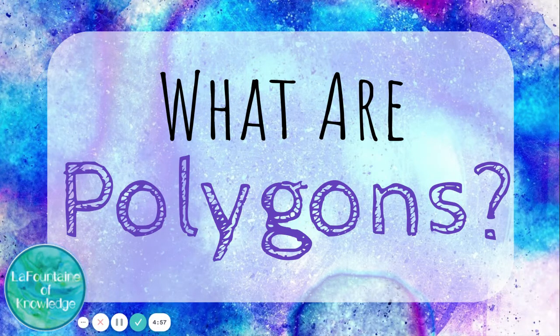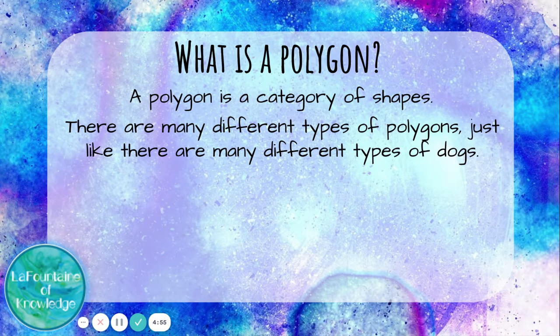What are polygons? A polygon is a category of shapes. There are many different types of polygons, just like there are many different types of dogs.